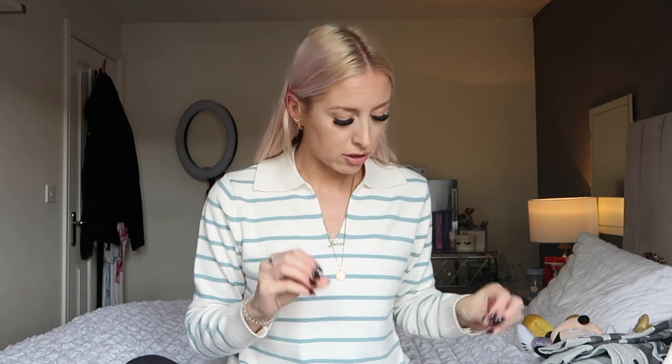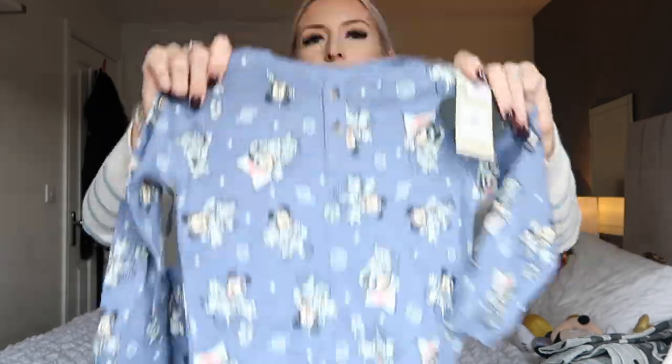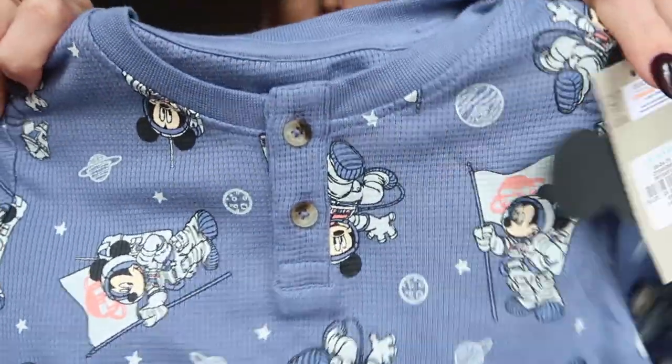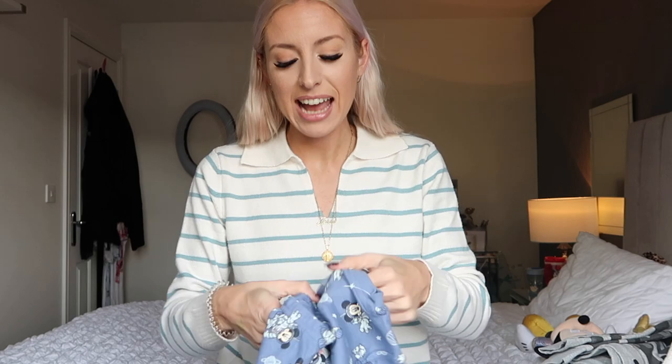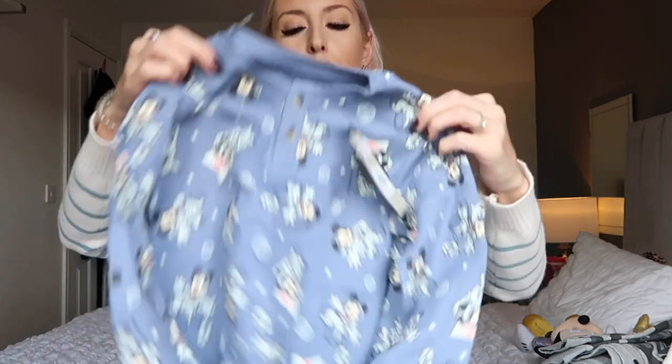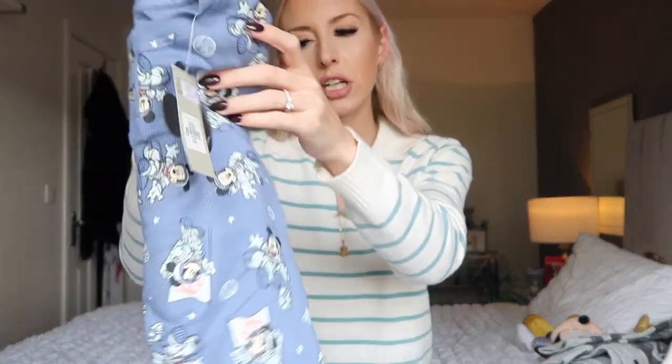Next is what I'm calling a loungewear set — it was in the PJ section but I think it works as loungewear too. It's a Disney Primark spaceman Mickey waffle set in 24-36 months for eight pounds. He could wear it chilling around the house or as pajamas. He'll love it because it's spaceman Mickey.